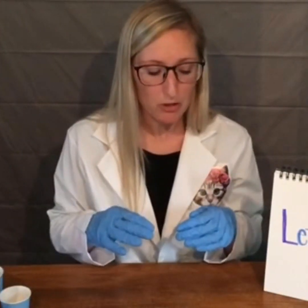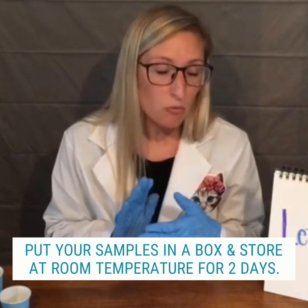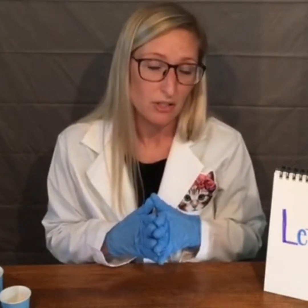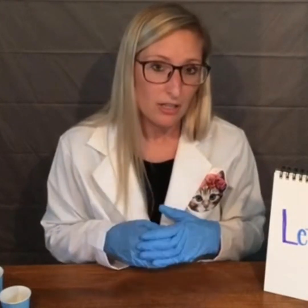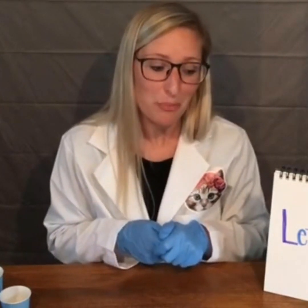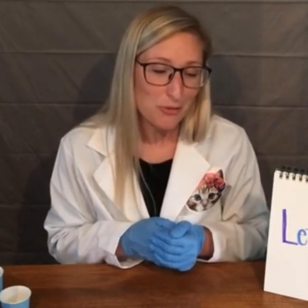I'm going to put all the plates into a box and store them at room temperature for one to two days. I'll check on them at the same time tomorrow, document any growth, then wait one more day — a total of two days — and check them again. I'll see you in two days when all the plates have hopefully had an opportunity to grow bacteria, and we'll see what we have.